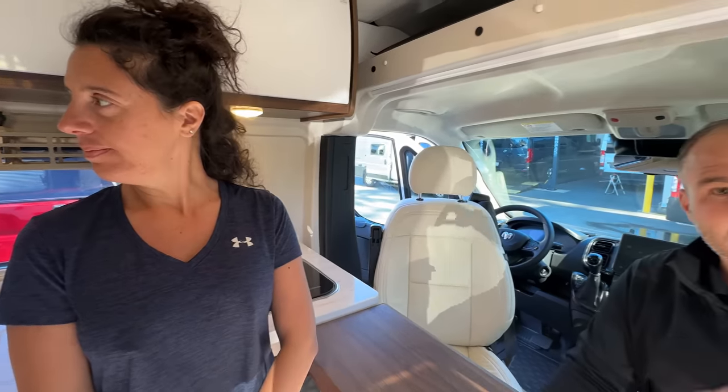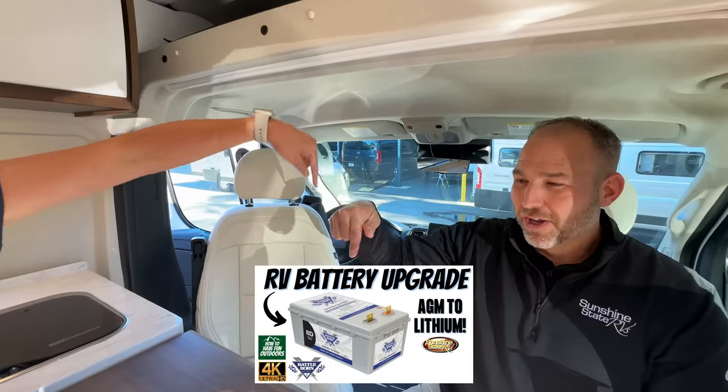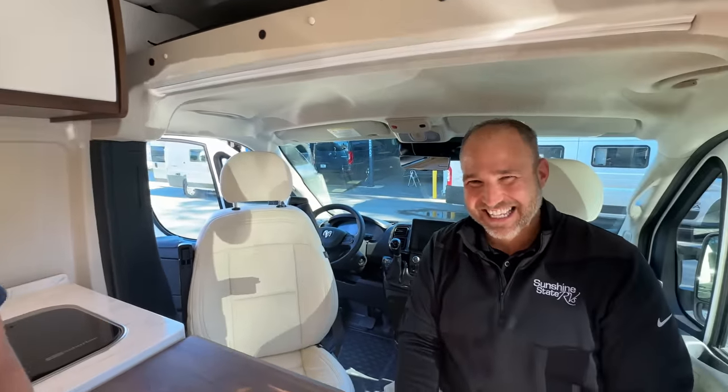The power system has an AGM battery, the Onan generator, solar panels on the roof, and a Coleman Mach air conditioner. We're upgrading our AGM to lithium and keeping the generator — best of both worlds. Having both a lithium system and a generator gives you redundancy and backup. If you want to upgrade your RV, contact Nick at Sunshine State RV.